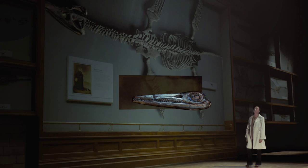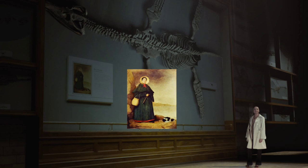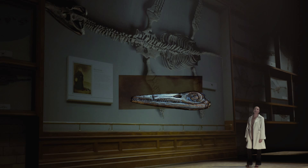During her lifetime, with an amazingly sharp eye, she found some of the most famous fossils — Ichthyosaur and Plesiosaur — exhibited here at the Natural History Museum of London.